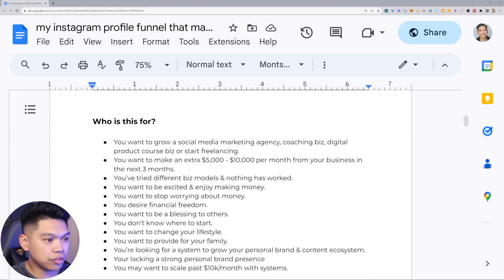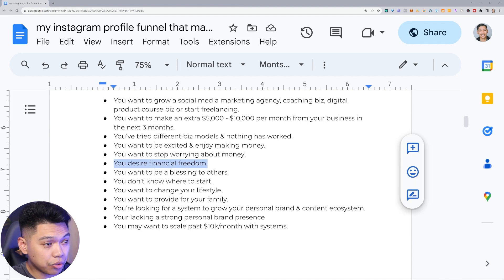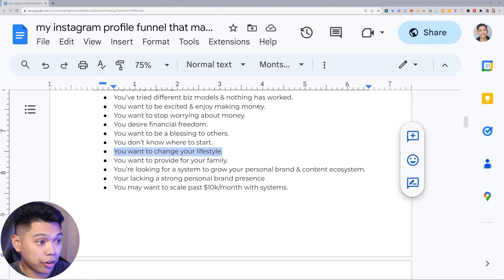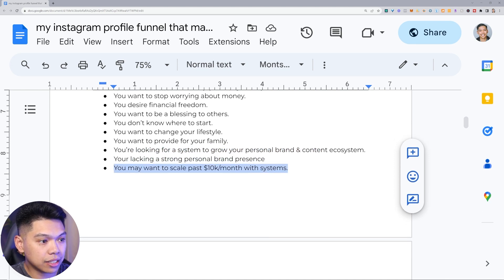Who is this for? You want to grow a social media marketing agency, coaching biz, digital product course biz, or start freelancing. Maybe you want to make an extra five to ten grand per month in your biz in the next three months. You've tried different business models and nothing's worked. You want to enjoy making money, stop worrying about money, desire financial freedom, want to be a blessing to others, change your lifestyle, provide for your family, or look for a system to grow your personal brand and content ecosystem.